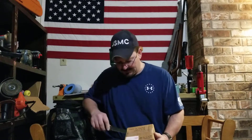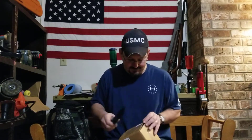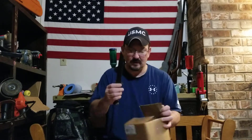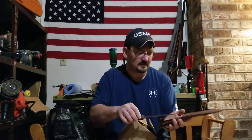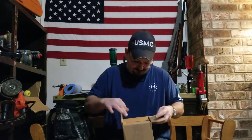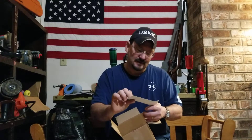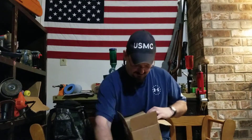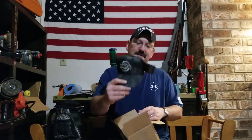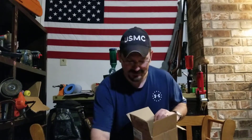I'm going to go ahead and open this up and see what I got. I got some really cool stickers — Tandemize.com — and a Shot Show cap. That's pretty cool. They brought that back from Shot Show. That's probably as close to Shot Show as I'll ever get.